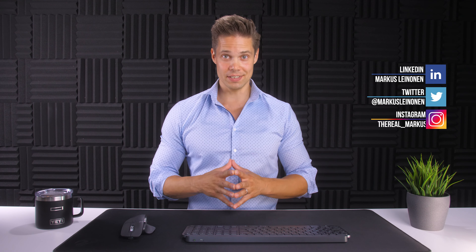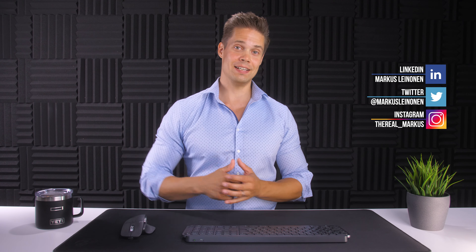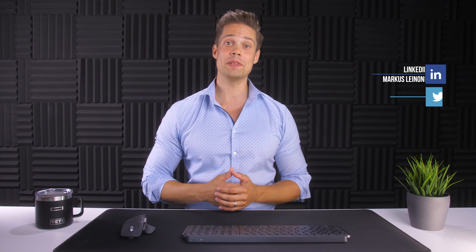That is all from me this time. If you liked the video, like it, and if you want more of this, subscribe. See you with the next video.